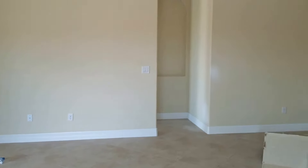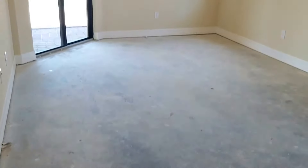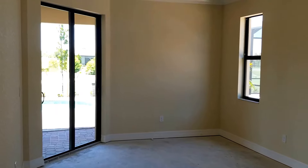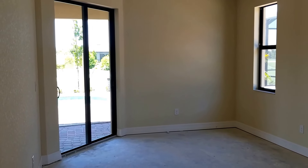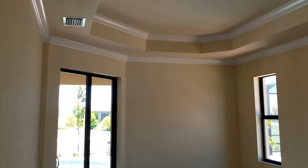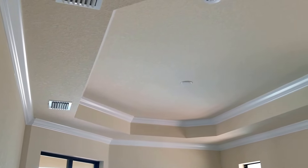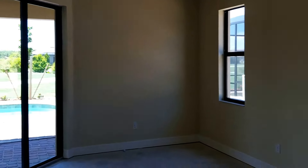That little hallway straight ahead is where your master bedroom is located — a really nice-sized master bedroom. You'll have carpet for flooring in this particular home. You have sliders that lead out to your pool area. Again, you have crown molding in the master, along with your tray ceiling that also has crown molding.